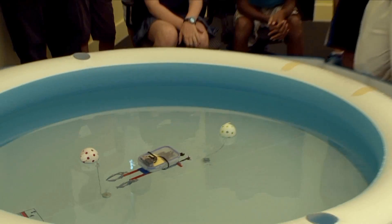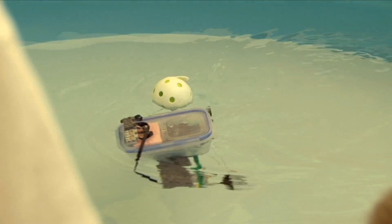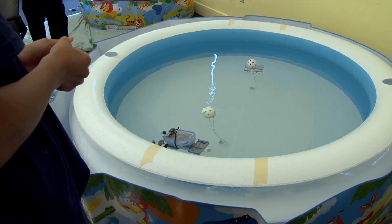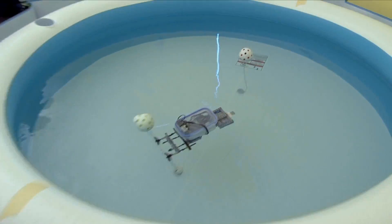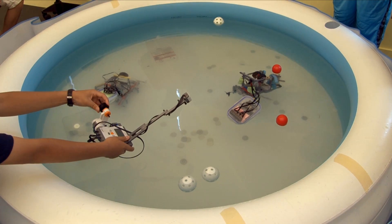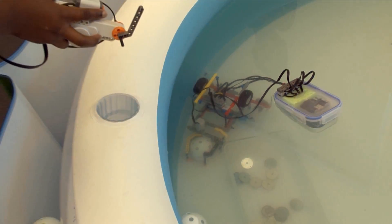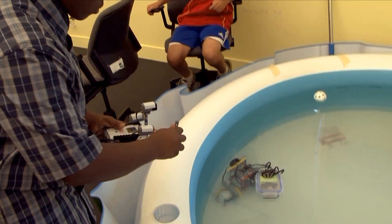There are four main tasks in the Waterbotics program. The first task is for the students to build a robot that will take their robot straight across the pool. The second task is they have to get their robot to do a figure eight. The third task is to get their robot to go underwater. And eventually the final task is to get their robot to pick things up off the bottom of a pool, so they have to design a robot that has a claw mechanism as well.